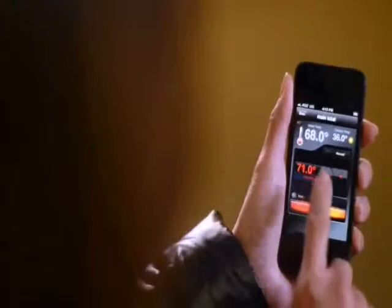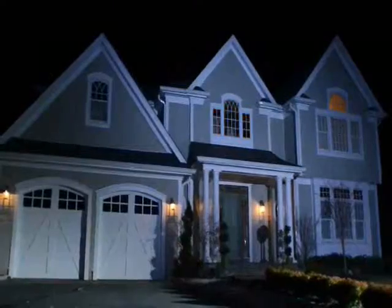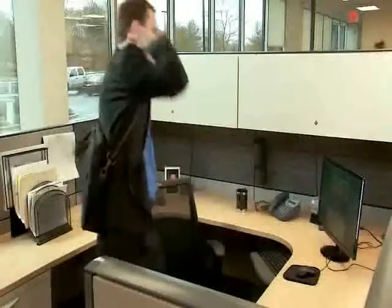Control your lights, blinds, and thermostats to enhance your lifestyle and save money on your energy bills.